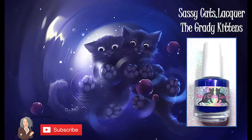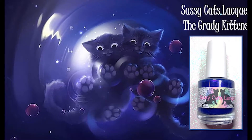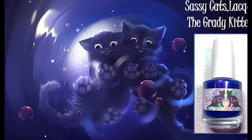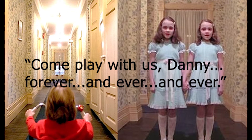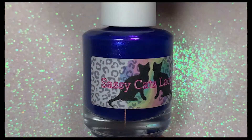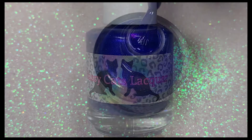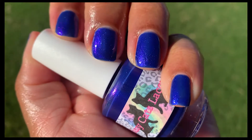The first polish is from Sassy Cats Lacquer and it's called Grady Kittens, inspired by an adorable image of two cute twin kittens. If you're a horror movie fan, you know the Gradys were the twin girls from the classic horror movie The Shining — they scared me so bad I couldn't sleep for a week. This polish is an indigo cream with Aurora shimmer shifting from blue, gold, pink, purple, and an extreme glowy purple shimmer. It really is gorgeous and I love the way it glows in natural light.